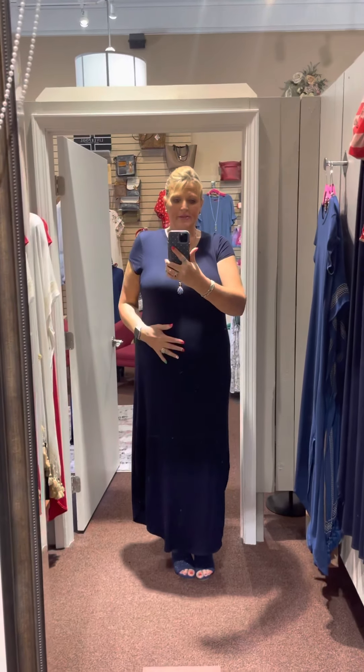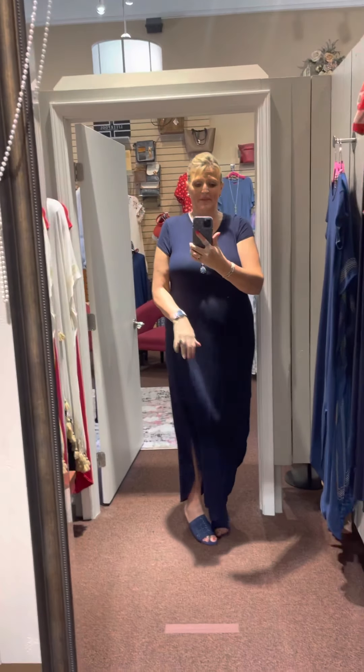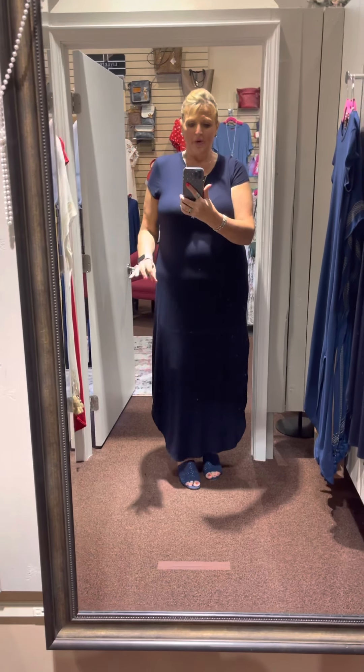They fit very nicely. Stop on in to Lizzie's — $18 for the You Just Know Maxi, all the way from a small to a 2X. We've got them in a multitude of colors, and they're perfect for summer.